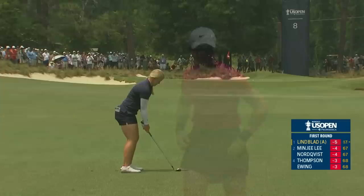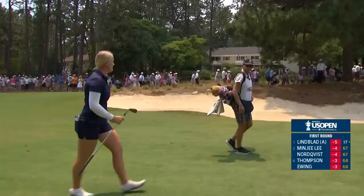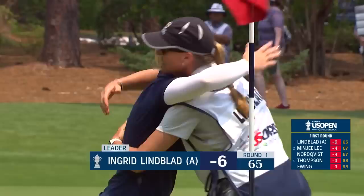Oh, this is going to get better — it's perfect. Great strong shot surrounding the green. We've been playing this event for 76 years and no amateur has ever gone lower than 66. History made — the lowest score by an amateur all time at the US Women's Open.